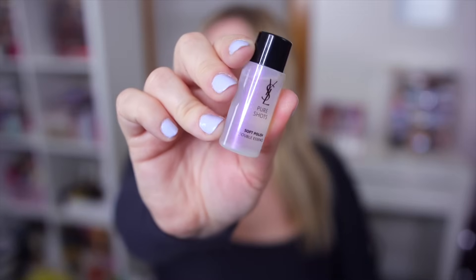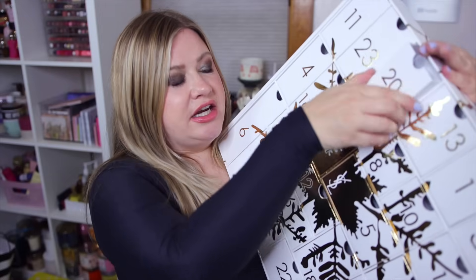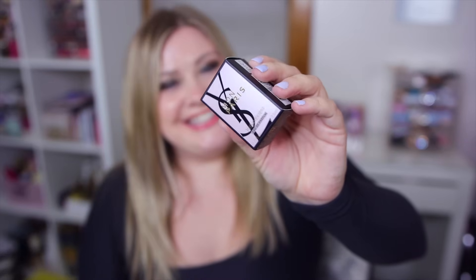Number nineteen is another skincare product - the Pure Shots Soft Polish, a liquidy toner type of product, just a tiny little guy again.